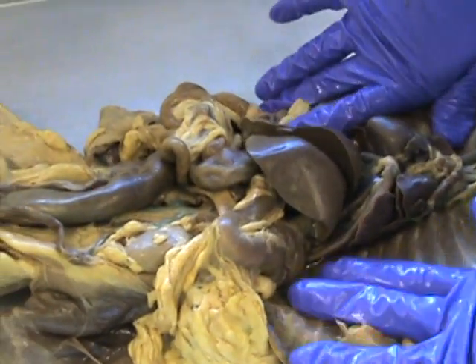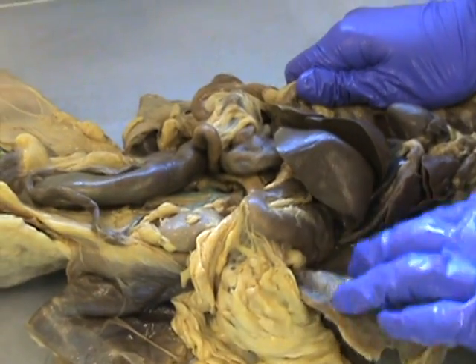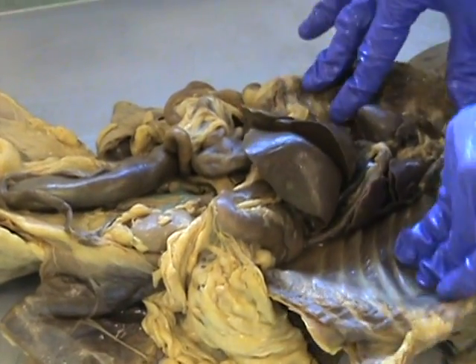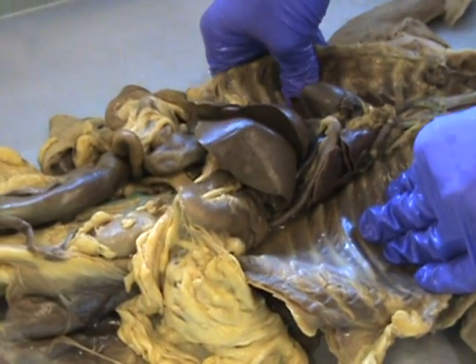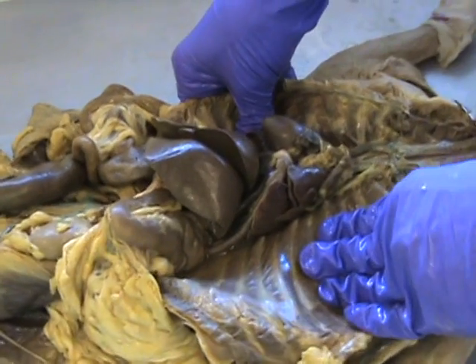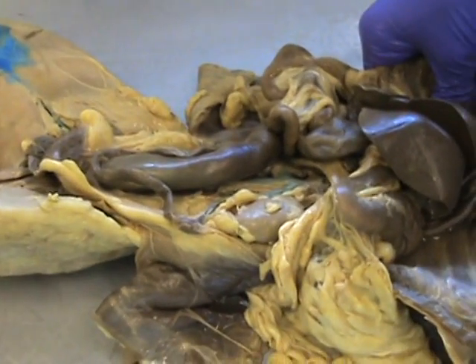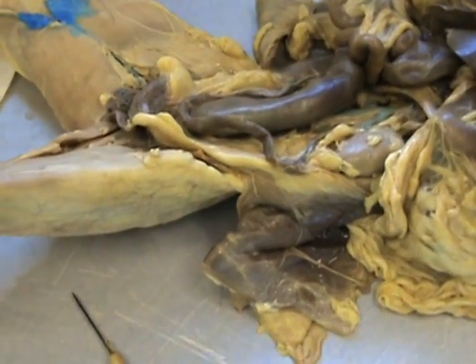Here we go with the endocrine system. We have two cats to choose from because Missy and Tony, our cat, just does not have a uterus. Either it had a hysterectomy at a young age or we cut it out. So we have no uterus on our cat. We're going to use another cat so you can see it. Hopefully we'll be able to use Medix or somebody else's cat for that part.